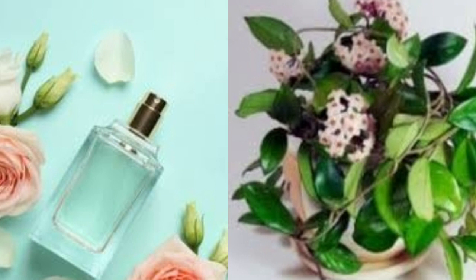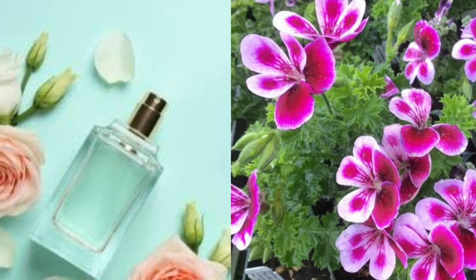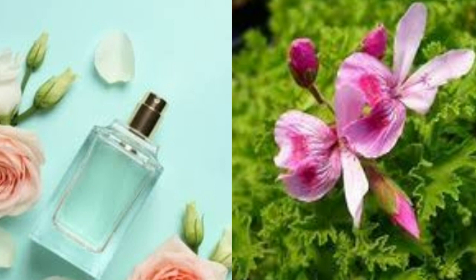Scented Geraniums. While some geraniums have no scent, others have a very unique fragrance that can fill a room with the scent of lemon, lime, rose, and even nutmeg. Geraniums are beautiful plants with their unique shape of leaves. Enjoy the leaves and scent of your scented geranium — touching the leaves will release even more of their fragrance.